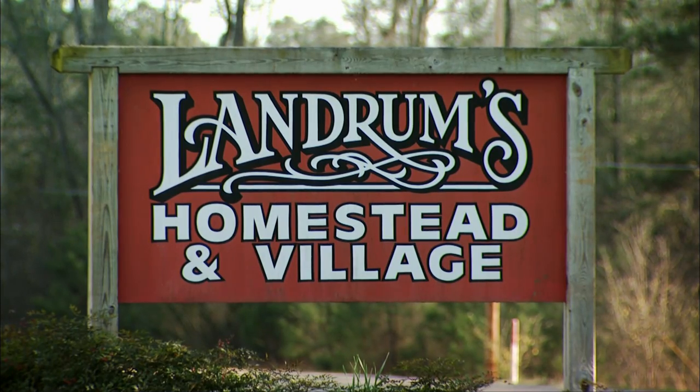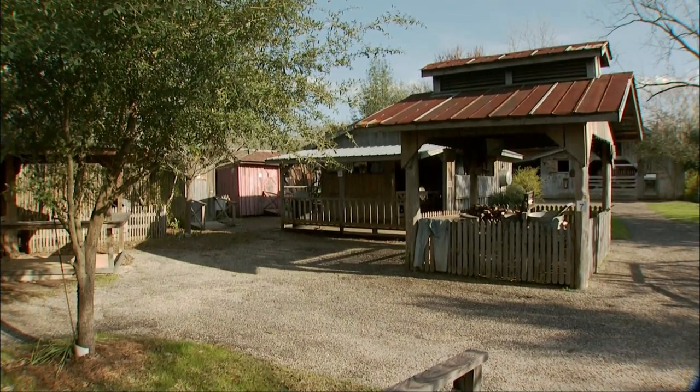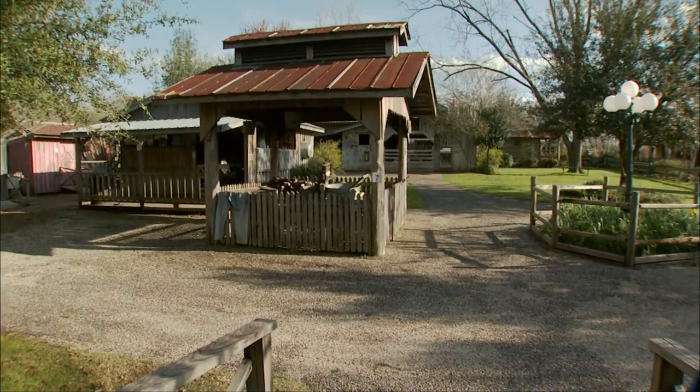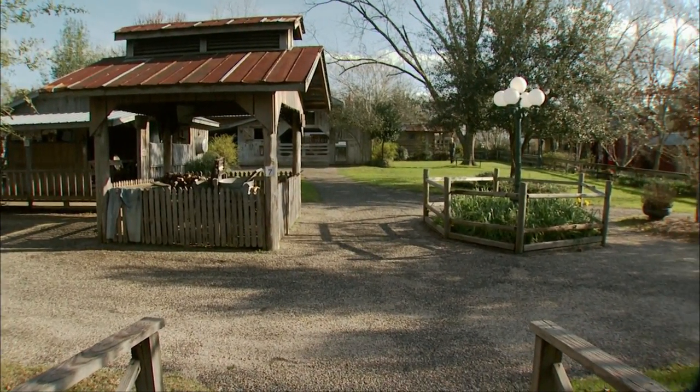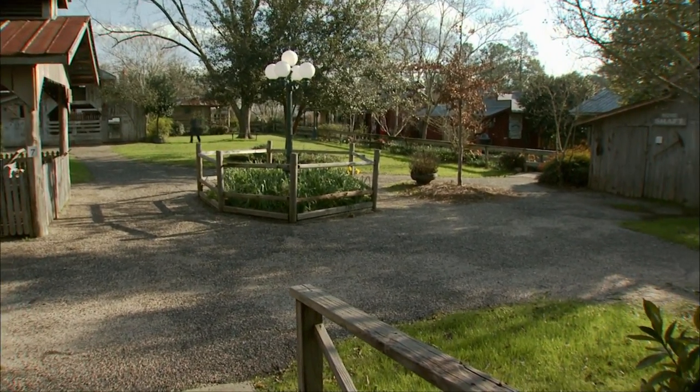Landrum's Homestead and Village is located about five minutes off Interstate 59 on Highway 15. When you show up, the first thing you'll notice is how quiet it is here. None of the sounds of everyday life we've become accustomed to. No TVs in the background. No humming air conditioner. Just you and nature, like it used to be.